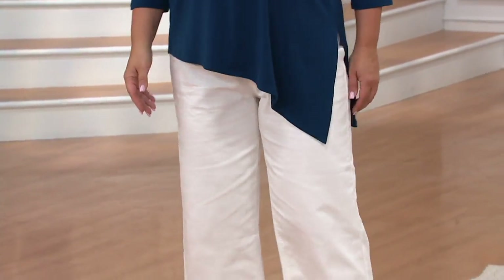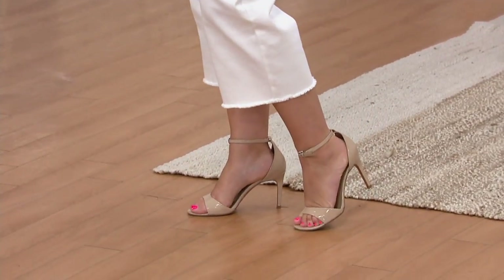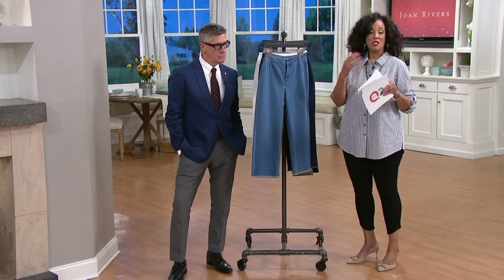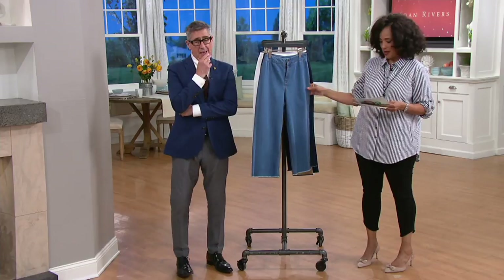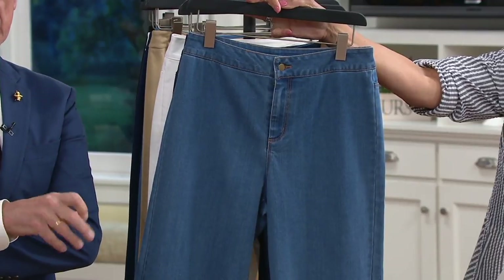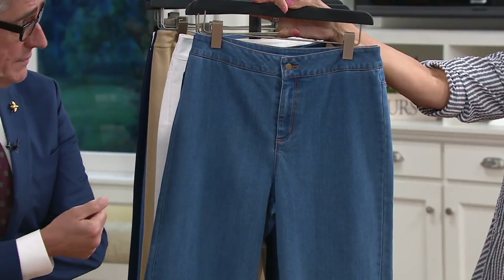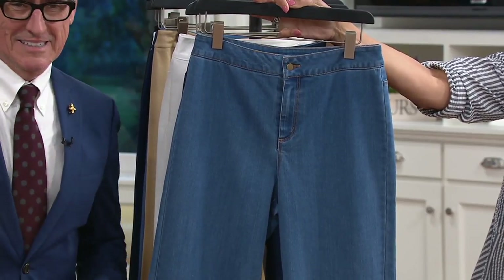The petite inseam for these — because we do have them in petites — will be 20 inches. So it'll be the right length for that gaucho silhouette depending on your stature. Don't be afraid to wear these with some cute sneakers. I love that look of wider leg denim with really fun designer sneakers. And then Jackie's paired it with a very cute strappy high heel — all of a sudden it's like, let's go to the party. Dressed up denim.